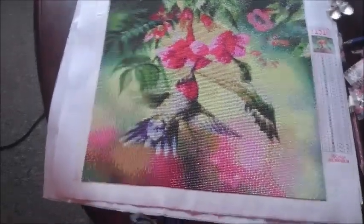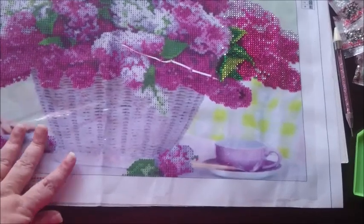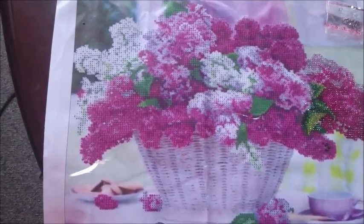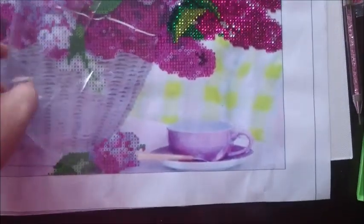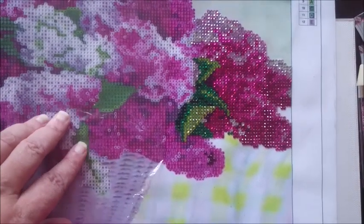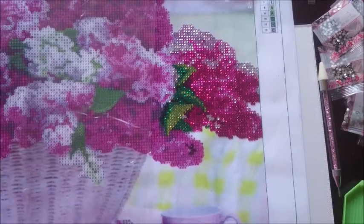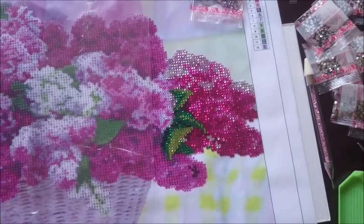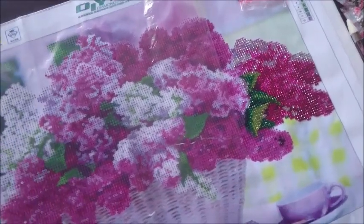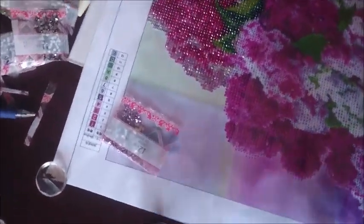I have started on my next project. It's a partial with the lilac with the shiny drills, as you can see. That is what I'm working on now, so I will just sit down and do a little bit of diamond painting before it gets too hot.